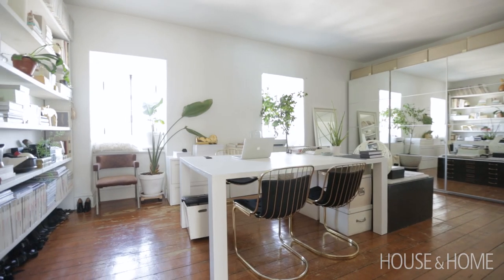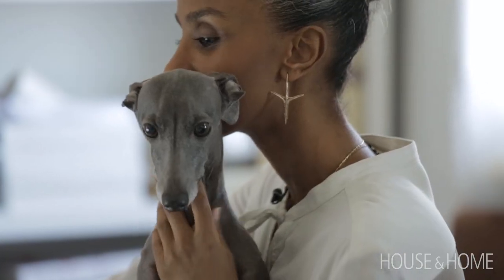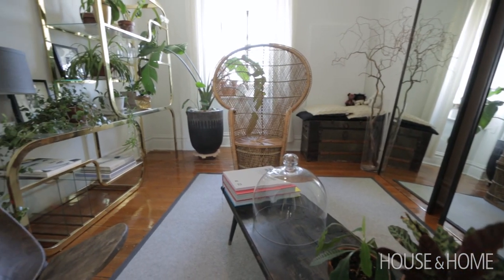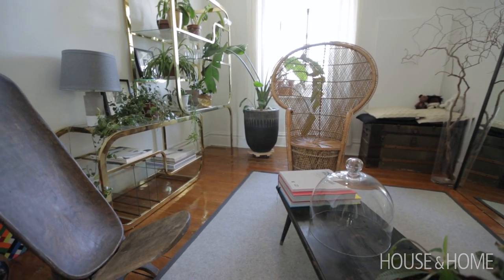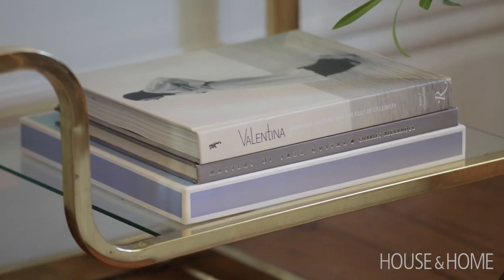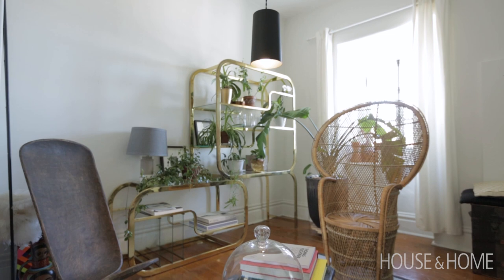This is where I usually work, with my dog looking at me the whole time. This used to be my guest room where friends would come over and sleep, but when my boyfriend moved in, he suggested we just turn it into a reading room and put beautiful pieces in it.